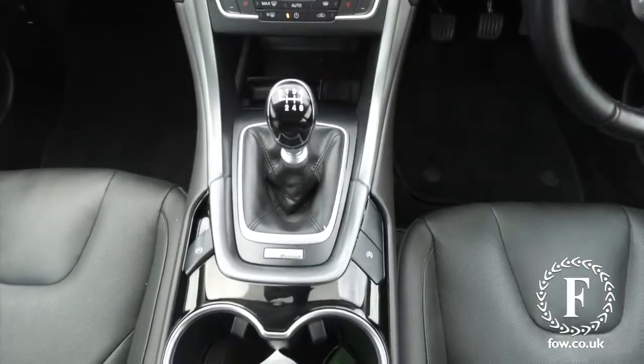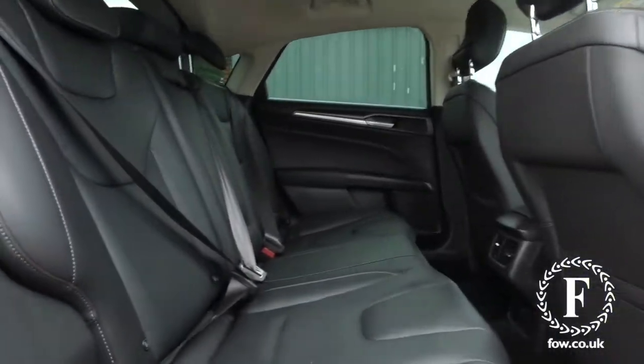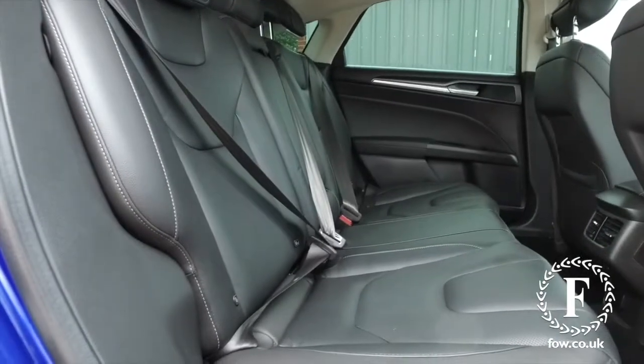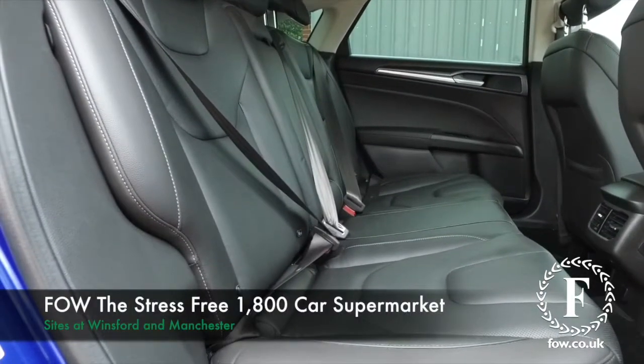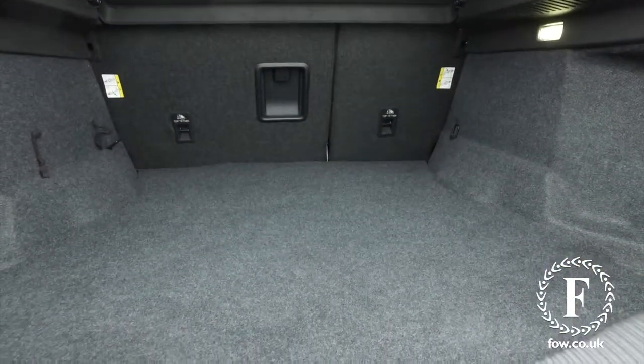So if you'd like to find out a little bit more, give our call centre a call — they can answer any questions you might have, reserve the car for up to 48 hours, no deposit, no obligation. Bring your licence with you, have a test drive, and come and discover this great car for yourself at Fords of Winsford.